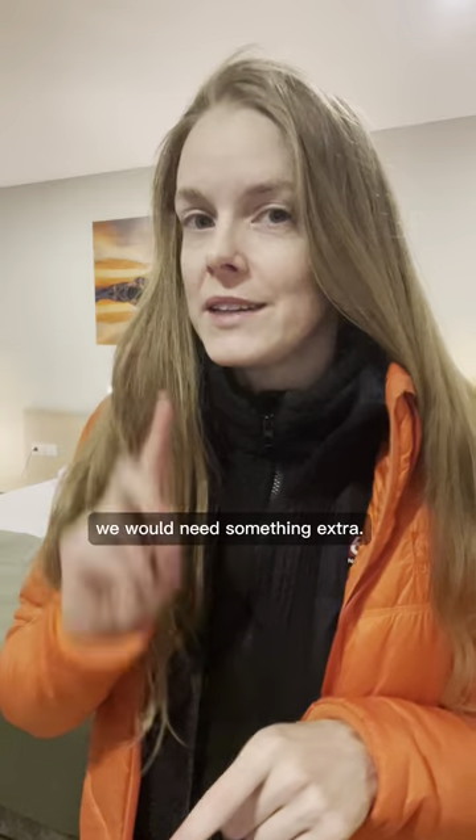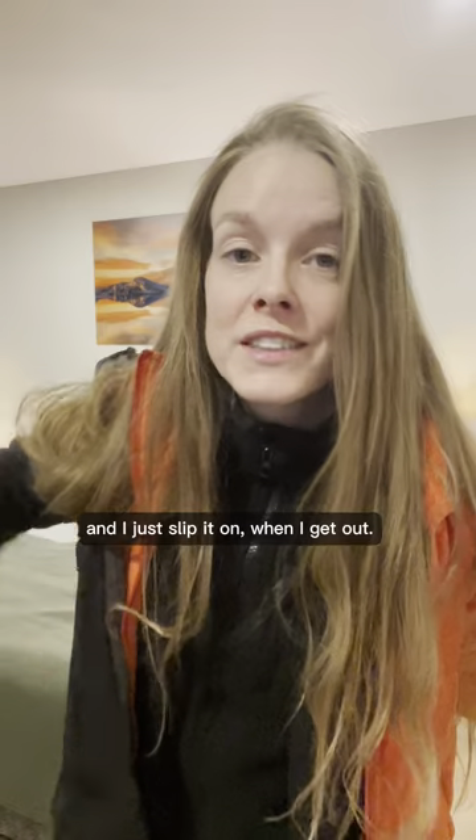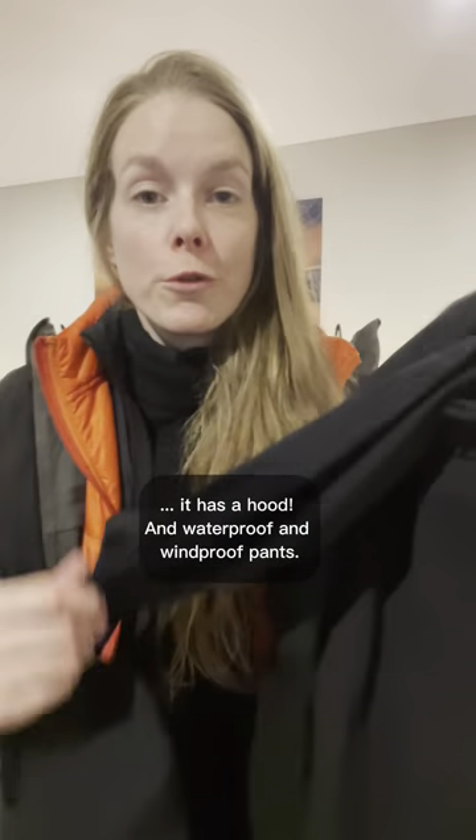Third layer, fleece. Fourth layer, jacket. And in case of waterfalls or wind, we would need something extra — this is our fifth layer. This is a waterproof and windproof jacket. Usually I have this in my car and I just slip it on when I get out. It has a hood and waterproof and windproof pants.